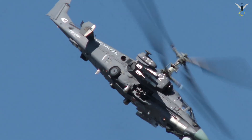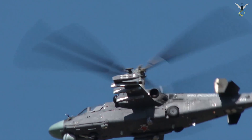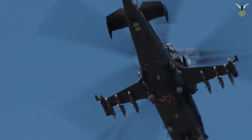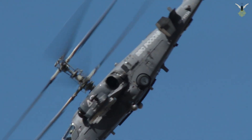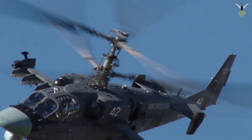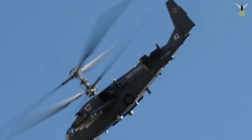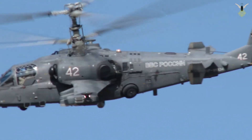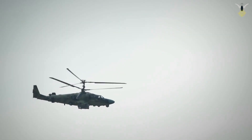9M120 Ataka: another powerful anti-tank missile with a radio command guidance system. LMUR (Izdeliye-305E): this is the newest and most lethal weapon in the Ka-52's arsenal. The missile has a range exceeding 14.5 kilometers and carries a dual-stage warhead. Its most revolutionary feature is its imaging infrared seeker and RF data link. After launch, the pilot or WSO can operate in a man-in-the-loop mode — seeing the missile's feed in the cockpit and reselecting the target at the last moment — or fire in a fire-and-forget mode. This allows the helicopter to launch missiles from behind cover, such as a tree line or hill, without exposing itself, dramatically increasing its survivability.